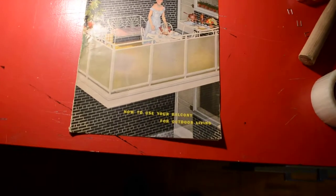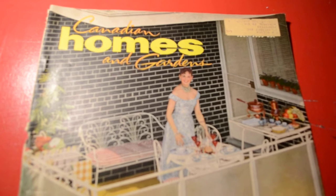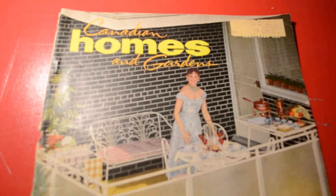So you see, this really wasn't for the people living in the ghettos — this is Canadian Homes and Gardens. Very fancy. The kind of magazine where someone offers you a spot of tea, you know?